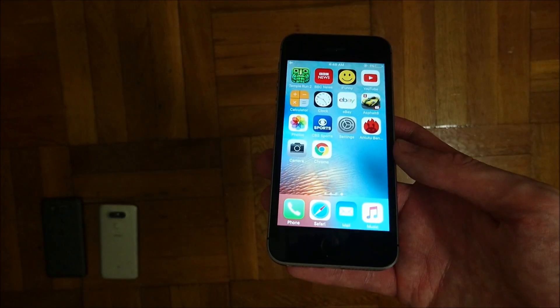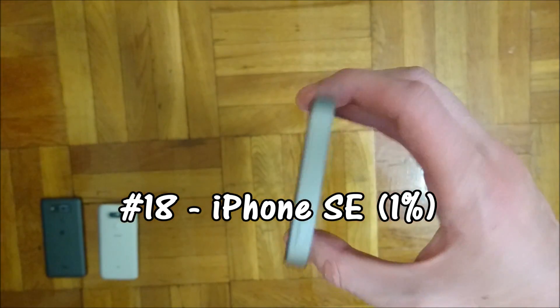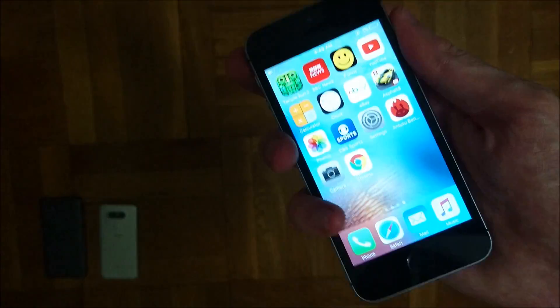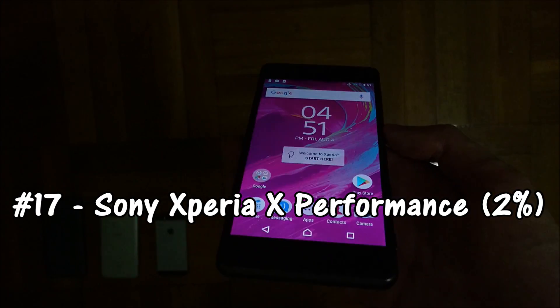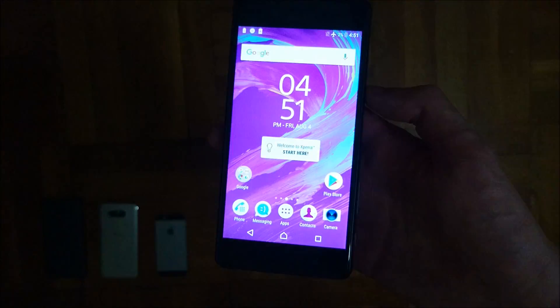In 18th place we have the iPhone SE. This phone did not run out of battery but only has 1% left. It has the smallest battery of all phones here at 1624mAh capacity, but of course it is also the smallest phone. In 17th place we have the Sony Xperia X Performance — 2% battery left and a 2700mAh capacity battery.